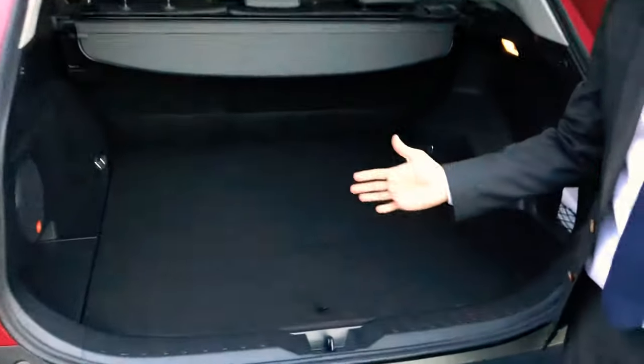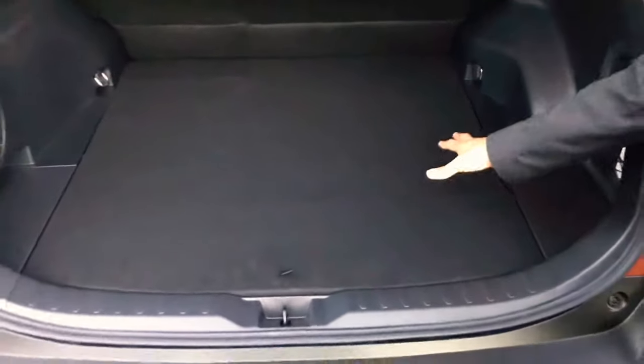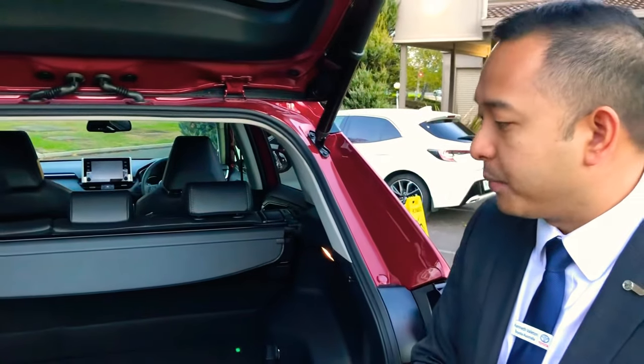Compared to the previous gen RAV4, we no longer have the cargo nets. Instead, we have a very versatile rear deck board. I'll be able to show you some of the things you can do very easily to demonstrate these features to your customers as they walk into the dealership.